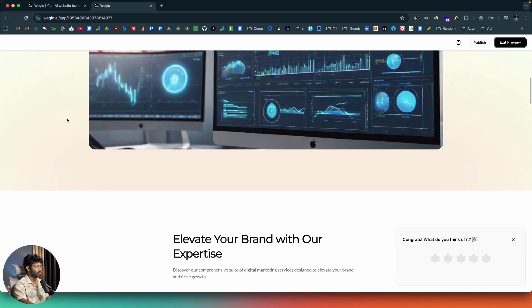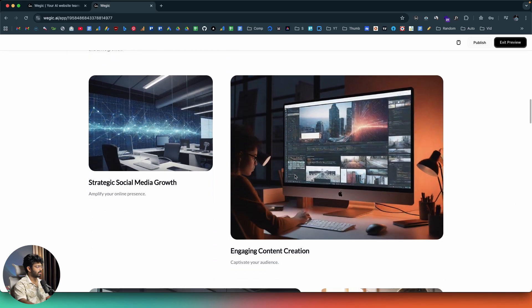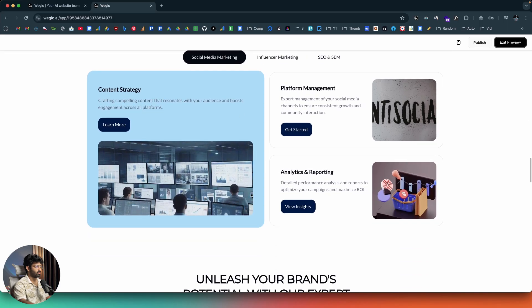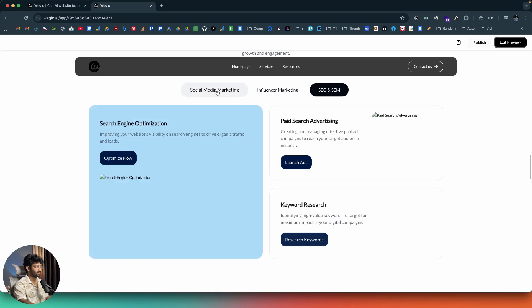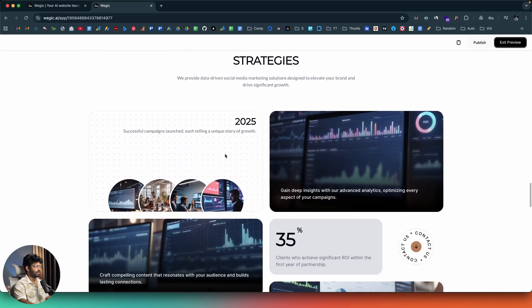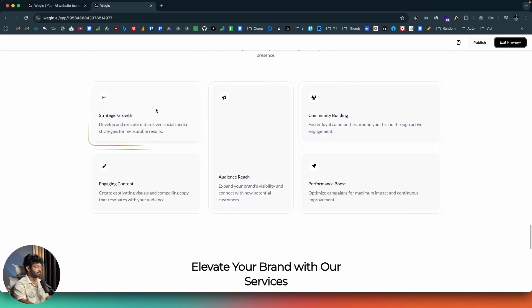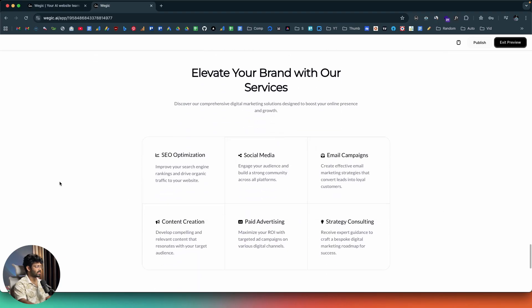The services page says 'Elevate your brand with expert digital marketing' and has tabs for influencer marketing, SEO, and SMM — with nice animations when you click between them. There's also a bento grid with a cursor hover effect. The listed services include SEO optimization, content creation, paid advertising, and strategy consulting. All of this looks really good.